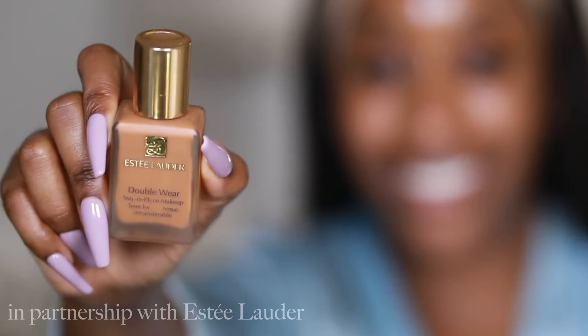Hey guys, welcome back to my channel, it's your girl Jackie Aina. I'm gonna show you how to go from crusty to flawless. This is a hashtag transformation day and I'm gonna be doing this in partnership with Estee Lauder for the Double Wear 24 hour stay in place makeup.